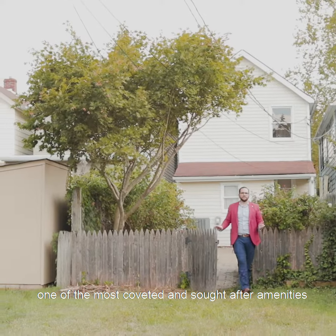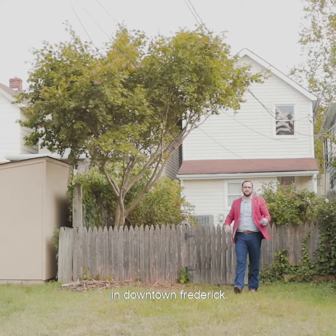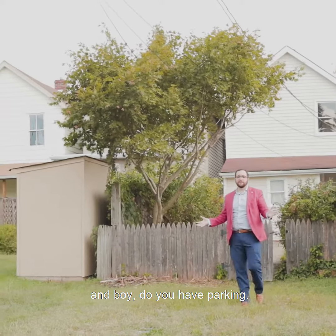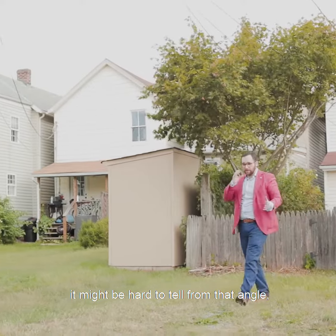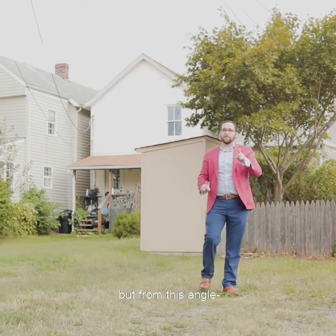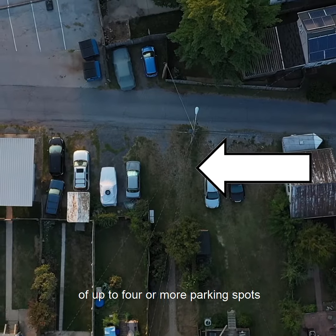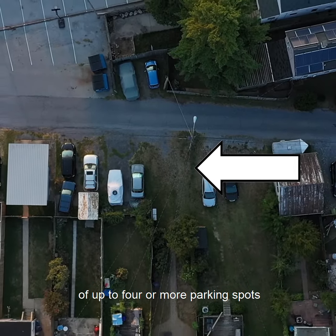One of the most coveted and sought-after amenities in downtown Frederick is parking. And boy, do you have parking. It might be hard to tell from that angle, but from this angle, you can see you have a potential of up to four or more parking spots.